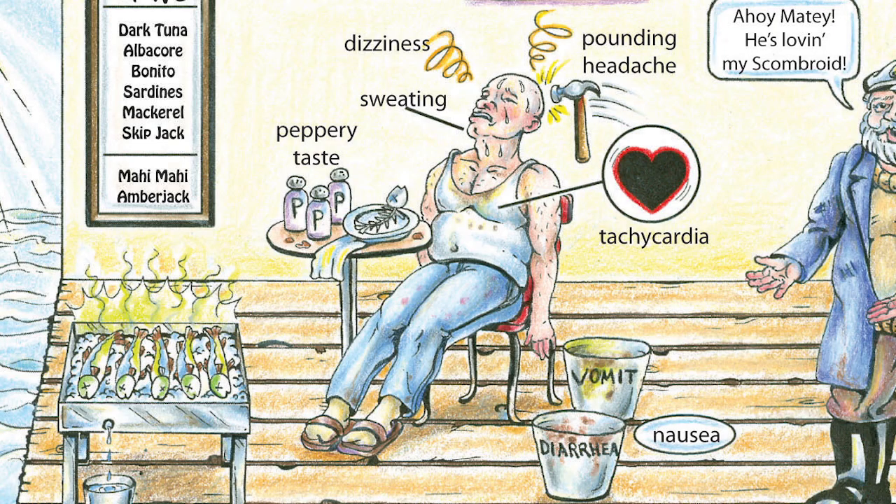Even if you consider this could potentially be a food allergy to fish, the fortunate thing is that treatments are very similar. In many cases, scrombroid itself is self-limiting, but one of the treatments is Benadryl, which is what we also use for acute allergic reactions.